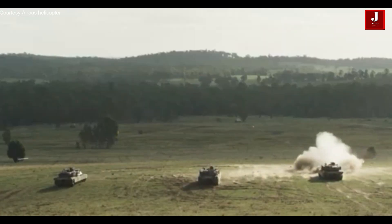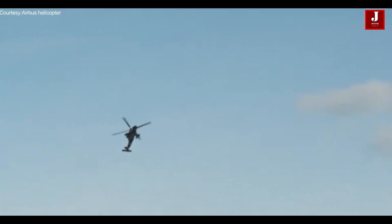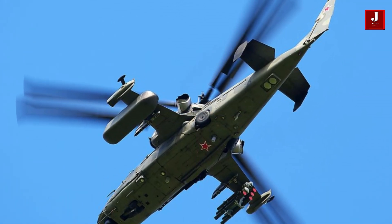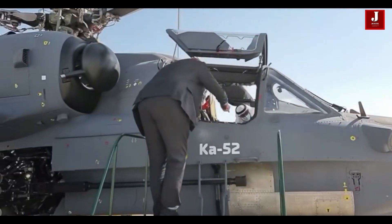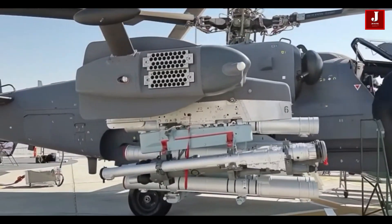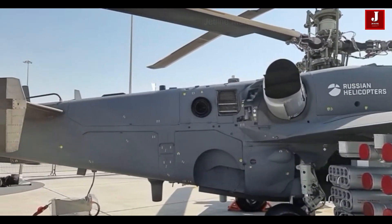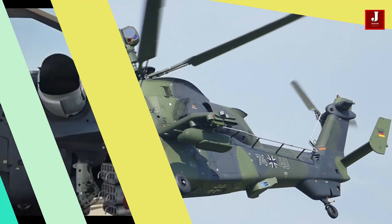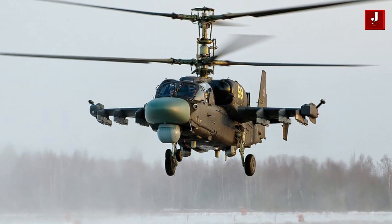Welcome back to JetLine Marvel for another thrilling aviation episode. The Eurocopter Tiger and the Russian Ka-52 are modern attack helicopters designed by European and Russian manufacturers respectively. These helicopters are built to excel in warfare with better firepower, agility, and protection. In this comparison, we'll look at their design, performance capabilities, armament systems, and technological features, to understand how they stack up in terms of combat capabilities and operational effectiveness.